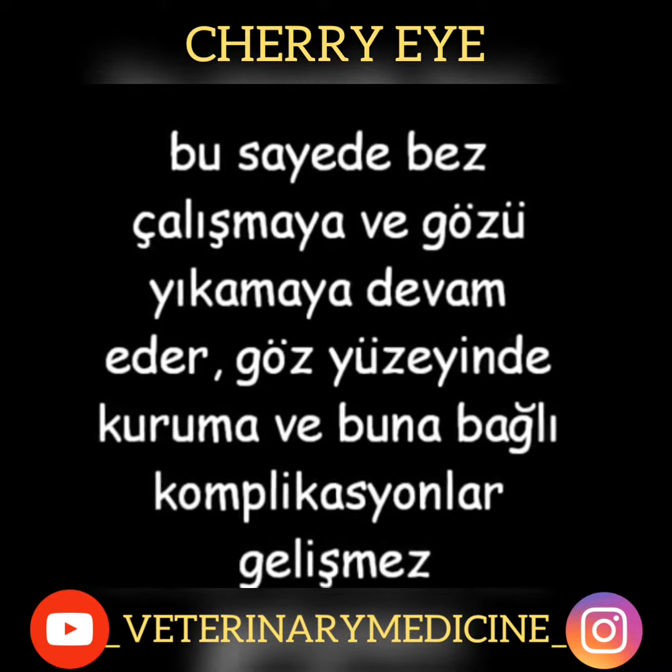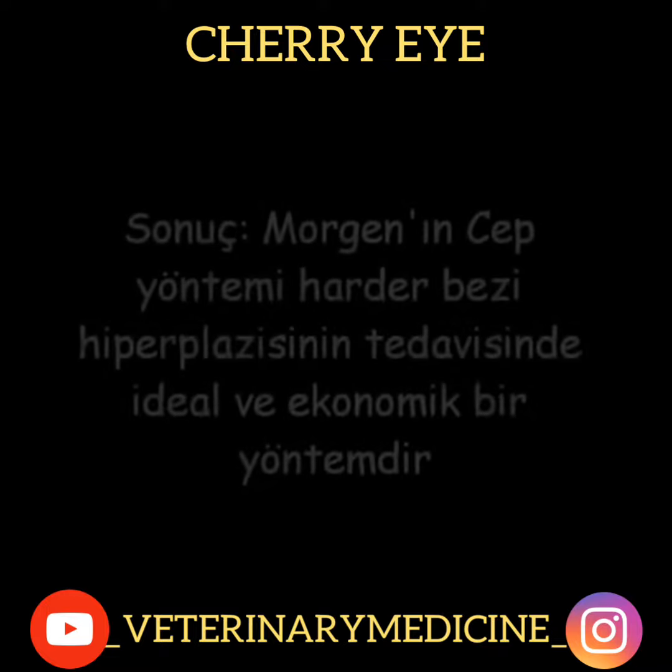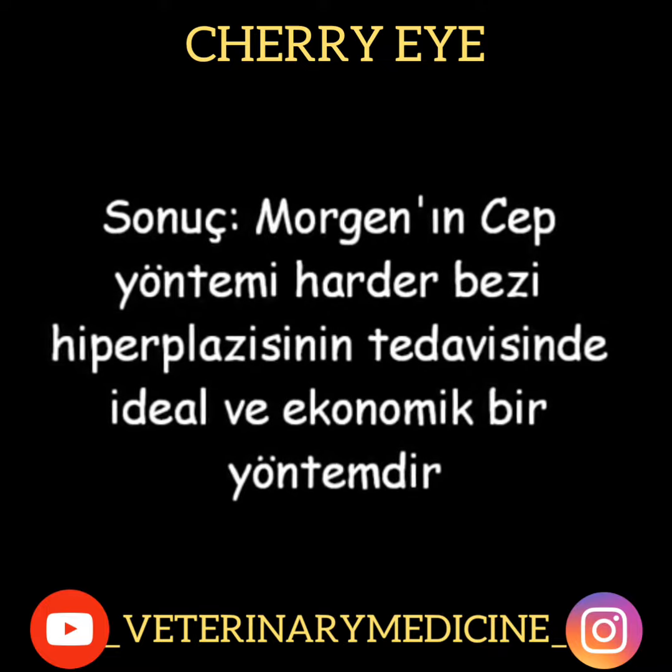As a result, Morgan's pocket technique is an ideal and economical technique in the treatment of harderian gland hyperplasia.